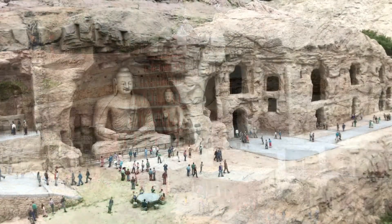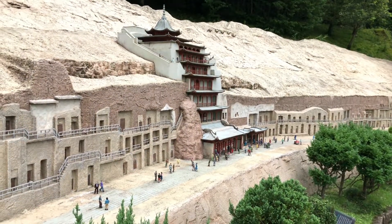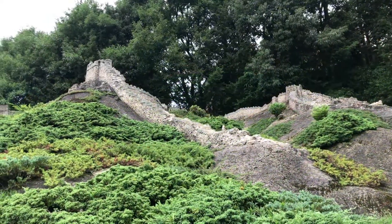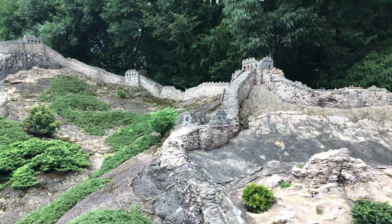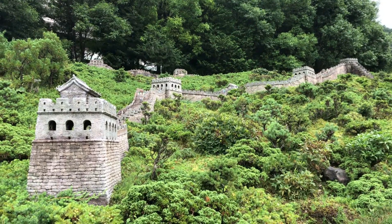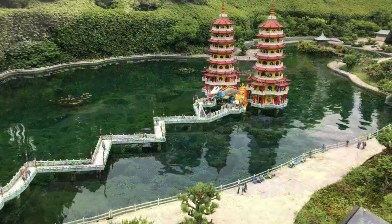The entrance fee to get in is not so expensive. I think it was quite reasonable compared to Disneyland or other amusement parks. And I really enjoyed it. This is the Great Wall of China. I've never been to the Great Wall of China, but maybe someday. This is pretty cool. I don't know how they built that — it's just amazing. I don't know how they built the real one, and I don't know how they built this one either. It's a pretty big job, like they had to build all the rocks and stuff.